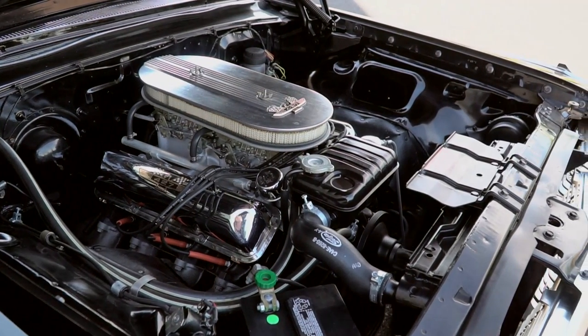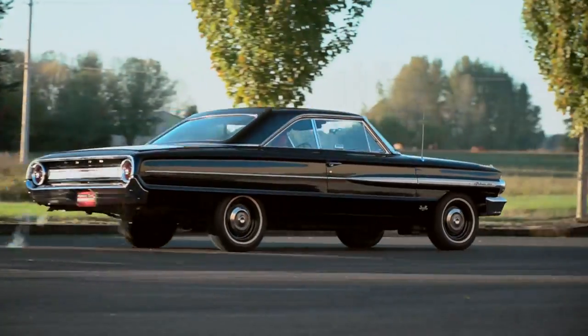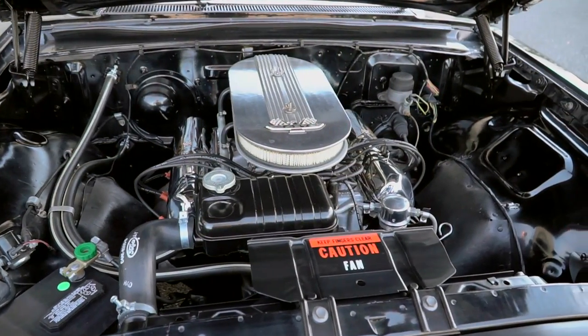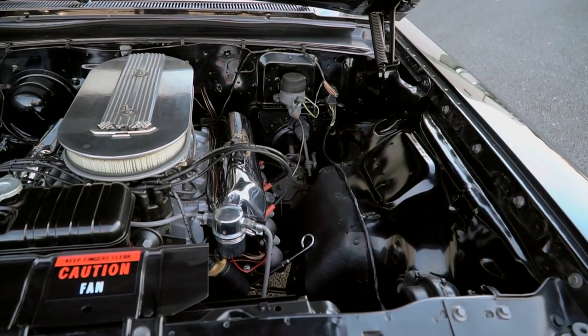By the sound of it, you'd think that the 427 in a black Galaxy was built by a racing engine shop and not as a regular option assembly line piece. These R-Code FE series engines were built with very stringent tolerances, using high-performance parts with the sole intention of being first to the finish line.